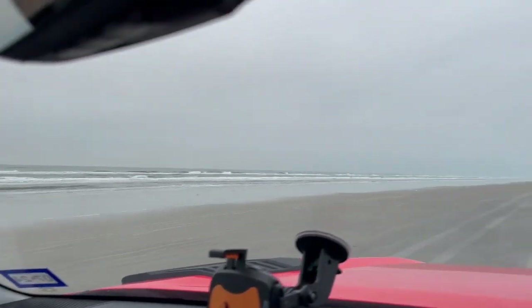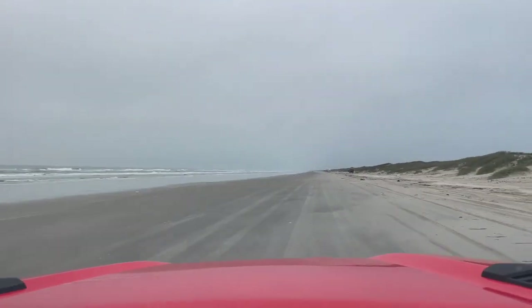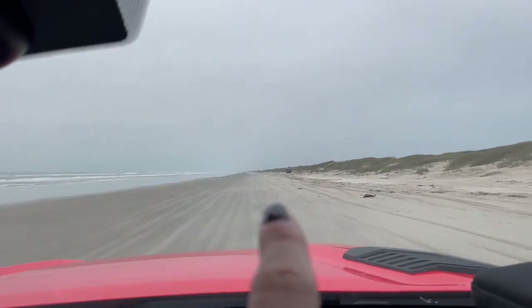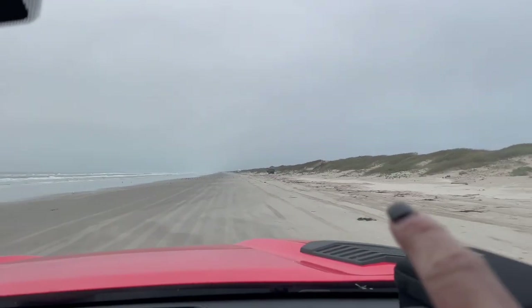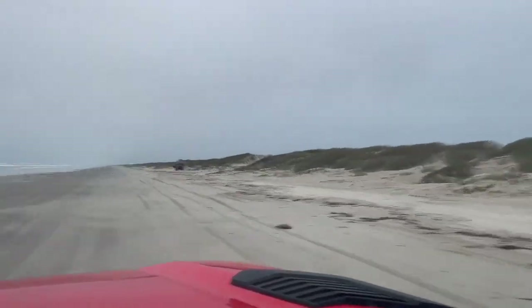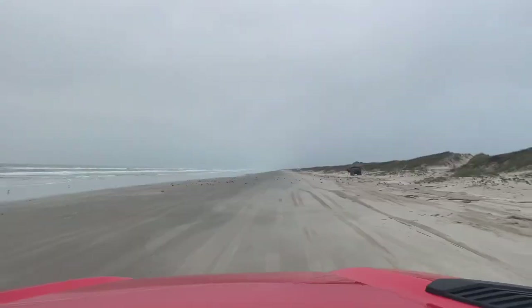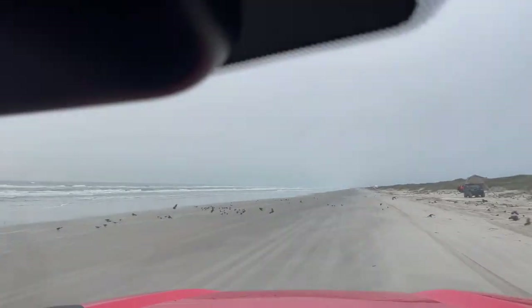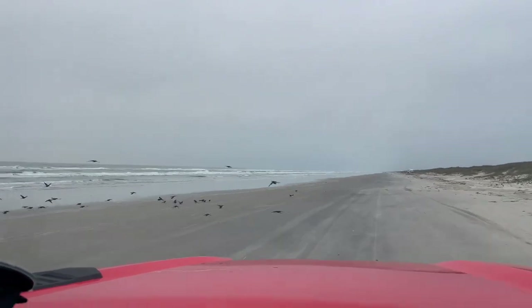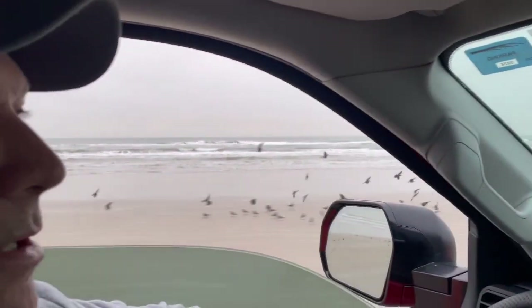So the water looks great. Right now you can see where the tide was up to. Yesterday it was all the way up to here where the debris is, so there was literally no beach to drive on. This is also why we chose to fish the low tide so we wouldn't get caught up in that mess.